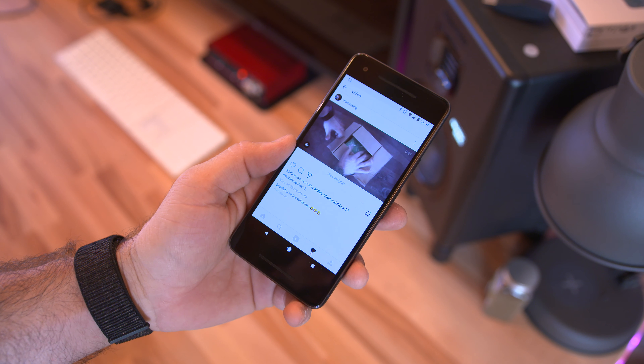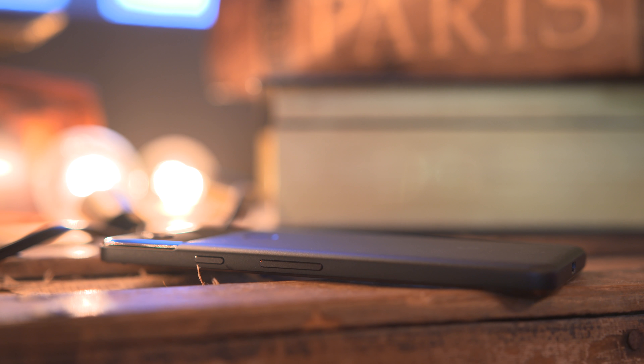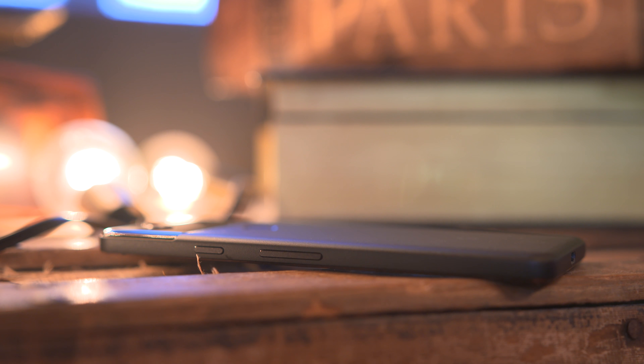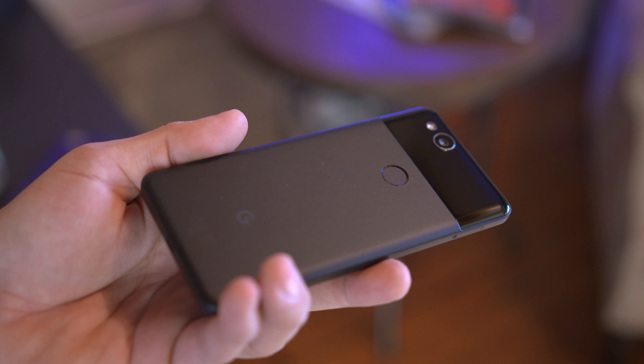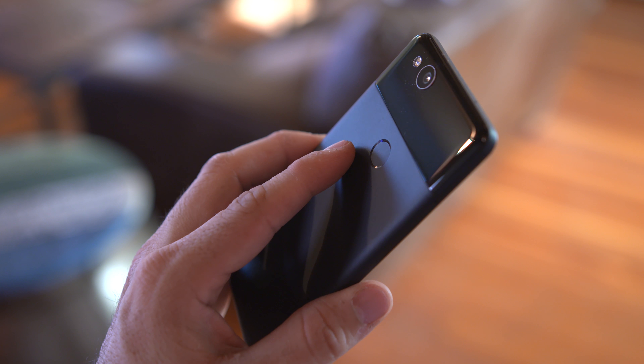Google probably could have slimmed down the front bezels a little bit, though it doesn't bother me a ton — I actually like the form factor of the Pixel 2. We do have an IP67 dust and water resistance rating, which would have been nice to see at IP68, but I'm not complaining. Overall, this is a pretty well-rounded smartphone for 2017, and after spending 24 hours with the Pixel 2, it's quickly become my favorite phone of the year.